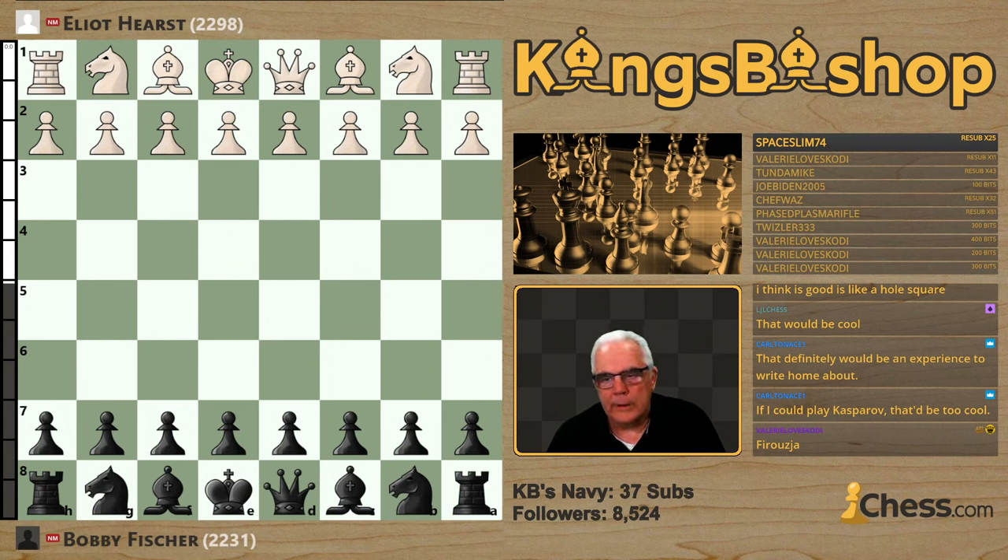Elliot Hurst — probably not as famous as he should be. Elliot Sanford Hurst, born on July 7, 1932, in New York. He was a New York State chess champion in 1950 and became one of the best U.S. players in the 1950s.